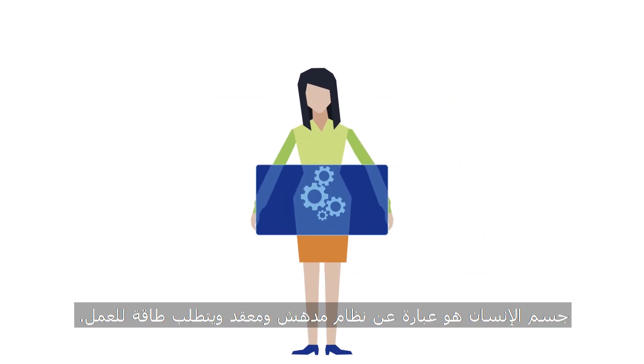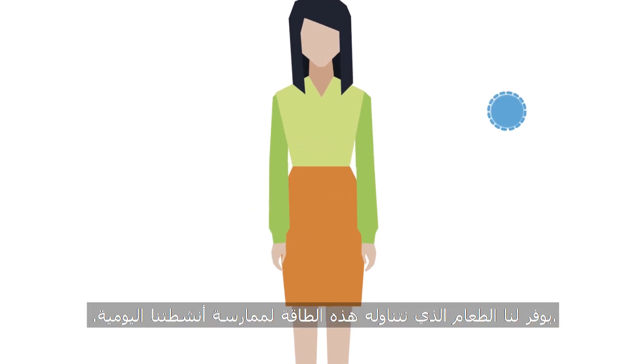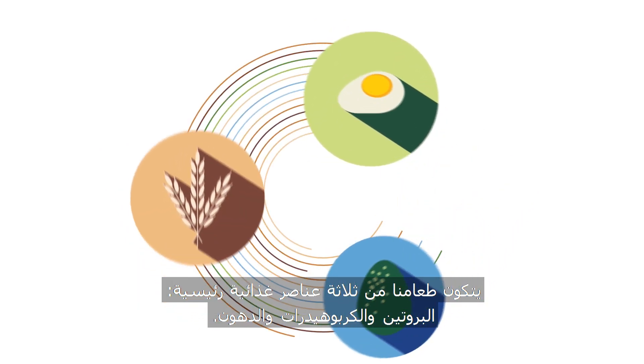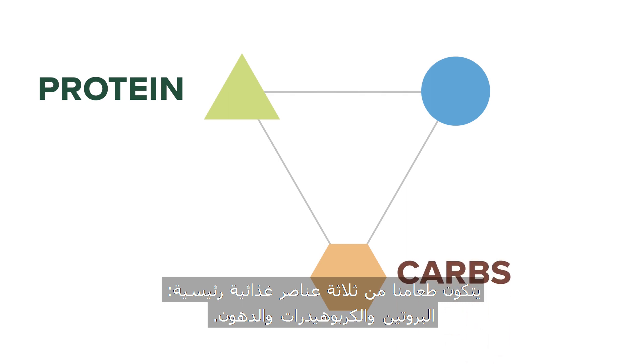The human body is an amazing and complicated system that requires energy to function. The food we eat provides this energy for us to go about our daily activities. Our food is made up of three primary macronutrients: protein, carbohydrate, and fat.